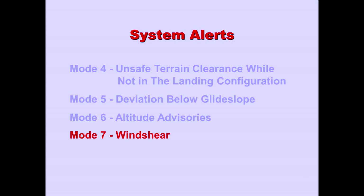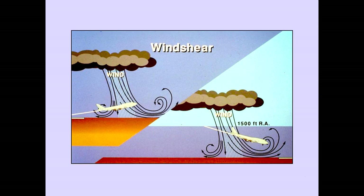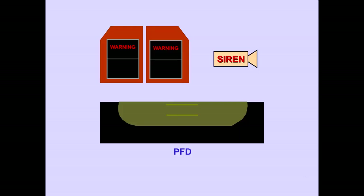Now let's look at Mode 7: Wind Shear. Mode 7 alerts the flight crew that excessive downdrafts or tailwinds have been encountered. Mode 7 alerts can occur anytime after rotation on takeoff and anytime the airplane radio altitude is below 1,500 feet. When the wind shear condition is encountered, a two-tone siren is activated followed by an aural warning of 'wind shear.' The master warning lights illuminate and the GPWS red message 'wind shear' is displayed on both pilots' PFDs.